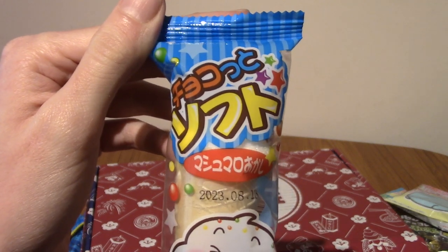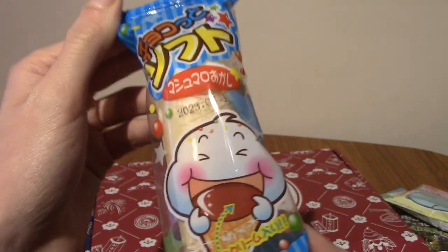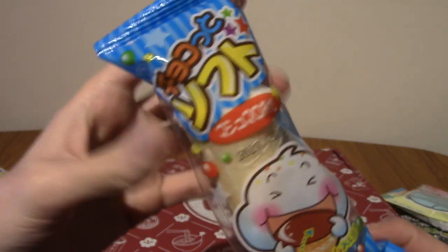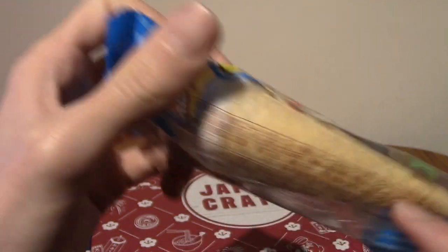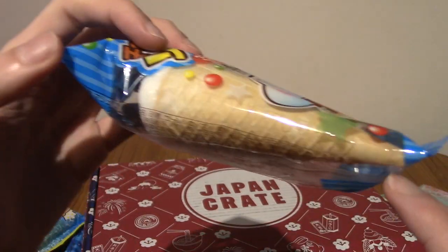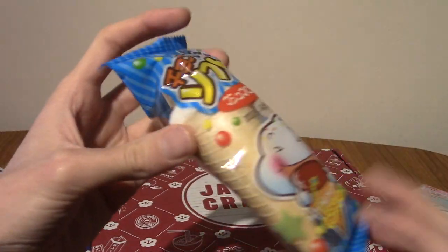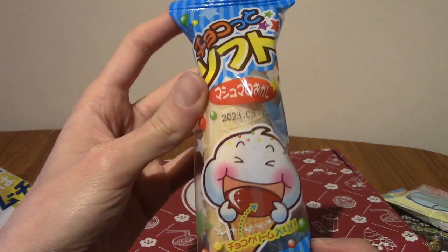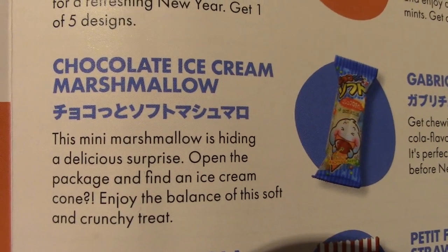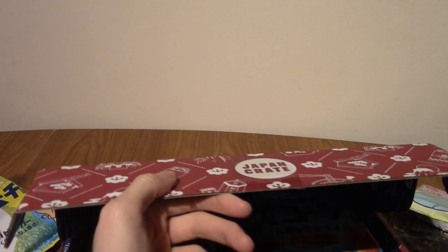Next we've got Choco Soffito — so, chocolate. This is chocolate ice cream, basically. I think this is marshmallow — it's a fake chocolate cone with marshmallow ice cream, if that makes sense. This is chocolate ice cream marshmallow. As I said, it's like ice cream but it's made out of marshmallow, and I think there's chocolate in the centre by the sounds of it.